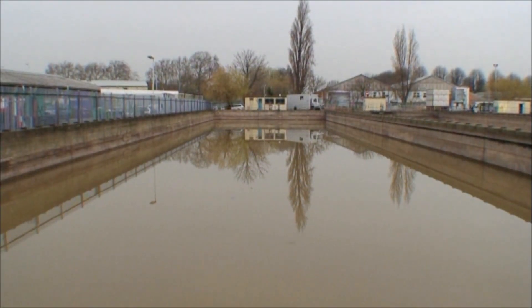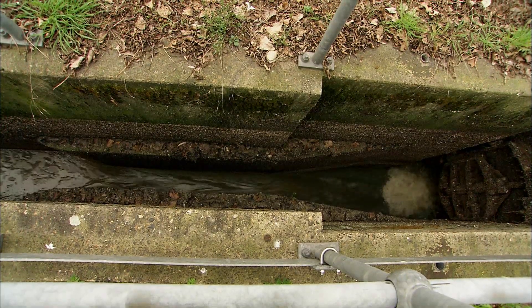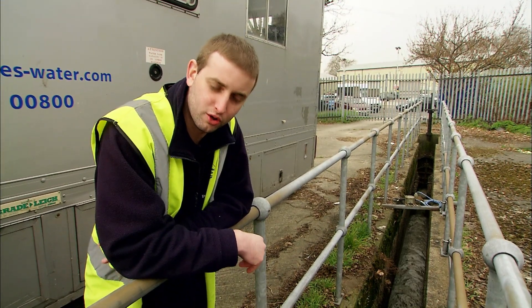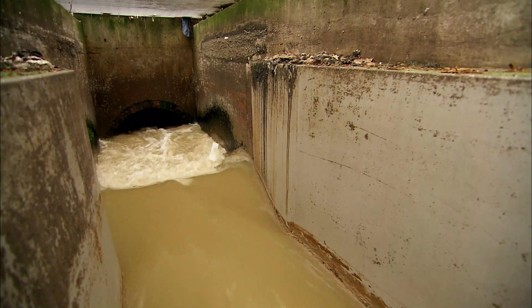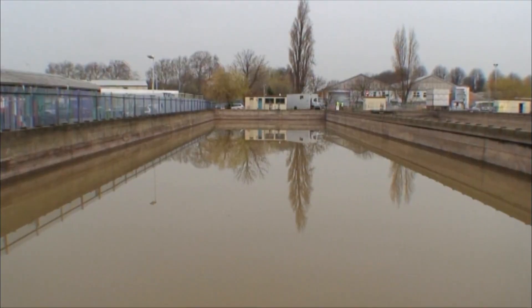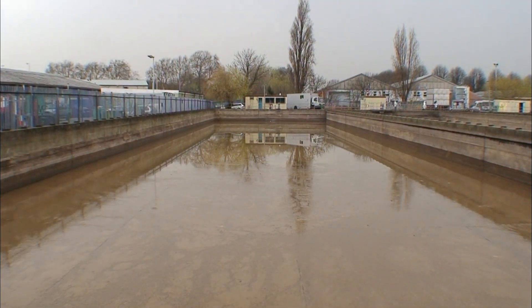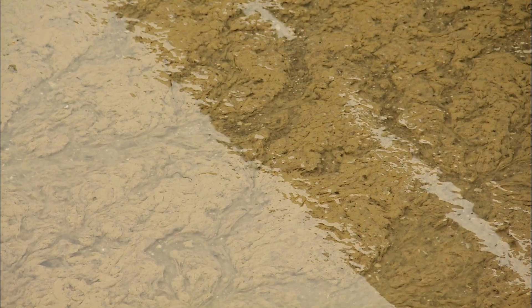Each tank can hold 3,500 cubic metres or 700,000 gallons of sewage. This channel here is the drain off from the tank, so now Gary's opened the pen on the tank, this is where the water's draining off and going back into the main sewage system. Without the tanks, raw sewage would flood into the Thames whenever there's more rainfall than the system can handle.